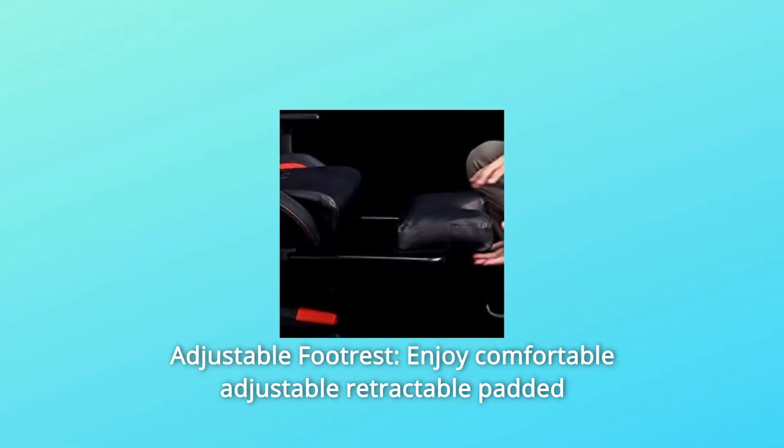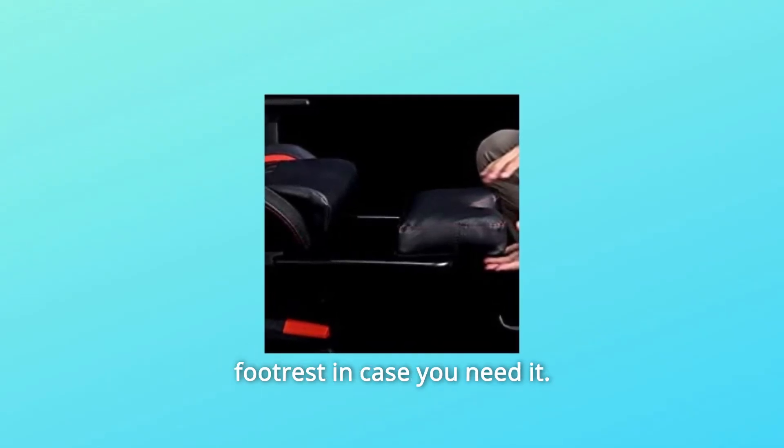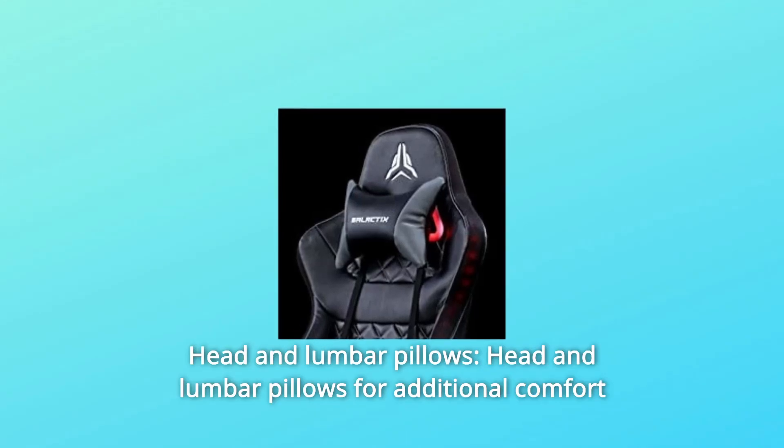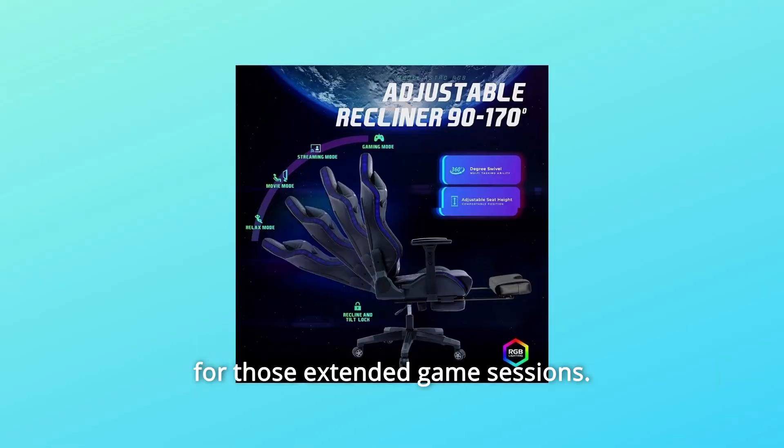Number 5: Adjustable Footrest — enjoy a comfortable adjustable retractable padded footrest in case you need it. Number 6: Head and Lumbar Pillows — head and lumbar pillows for additional comfort for those extended game sessions.